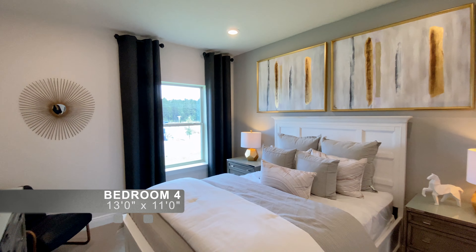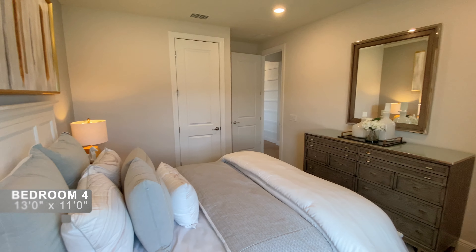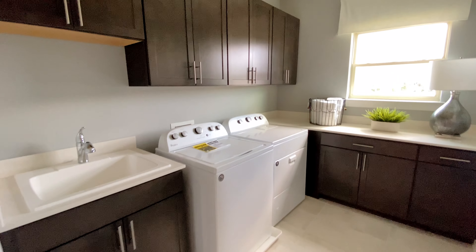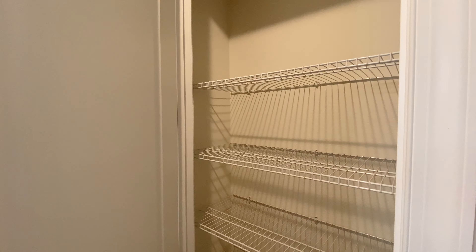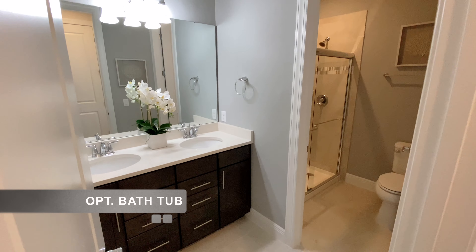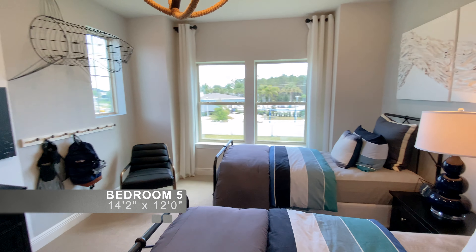This is the fourth bedroom with a walk-in closet. The laundry room features upgraded upper and lower cabinets and an optional sink, plus a linen closet. There is a shared bathroom that comes with a bathtub — the shower here is an upgrade. And the fifth bedroom also has a walk-in closet.